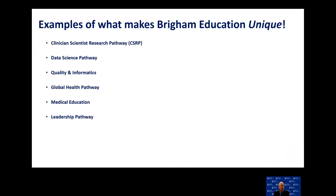Following this overview, you'll be hearing from our residents and faculty about the clinician scientist research pathway, data science pathway, quality informatics pathway, global health pathway, medical education, and leadership. We really appreciate you taking the time to interview with us. We think our program is one of the most exciting and top in the country and world, and we hope you'll join us. Thank you very much.